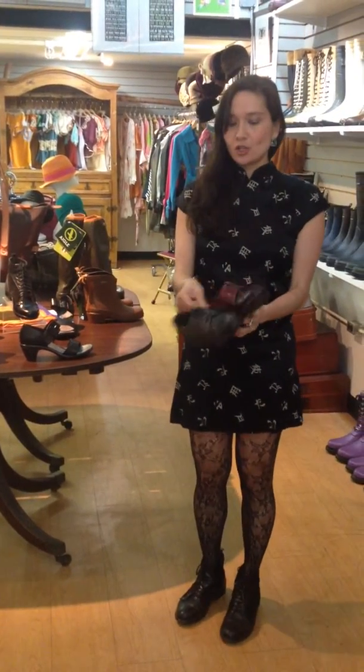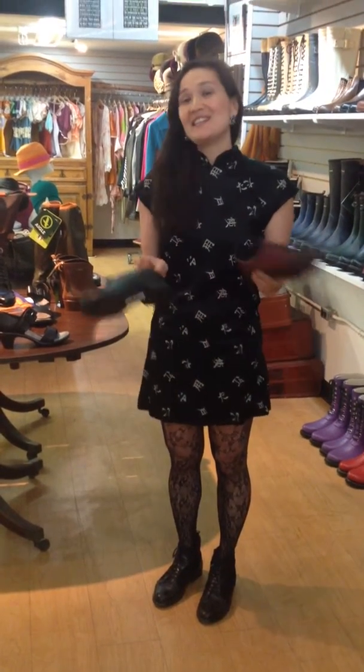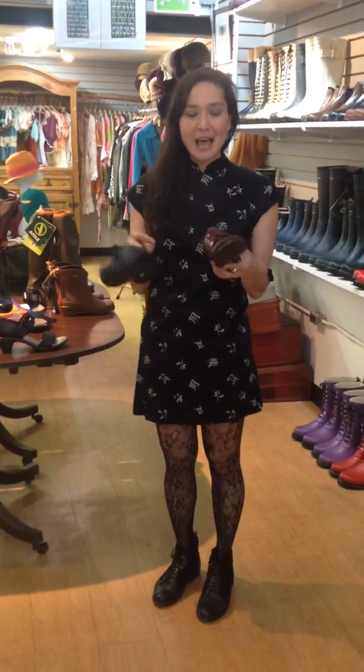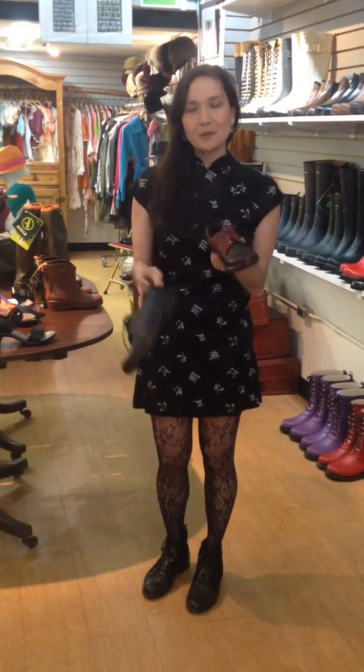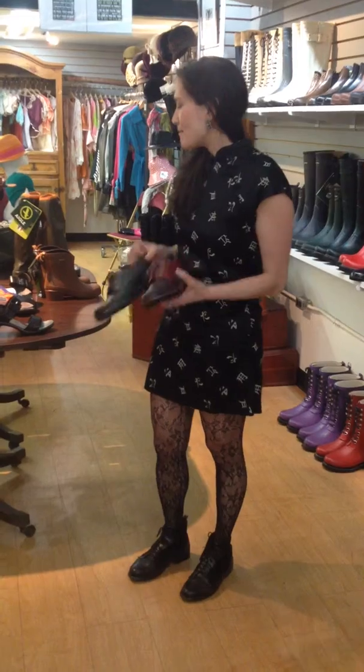I also have two pairs of tuxedo shoes that are super adorable — people are actually buying these in both colors. You have the Shiraz and the black with a little bit of gray detailing. These Oxfords look great with skirts, dresses, pants, everything.